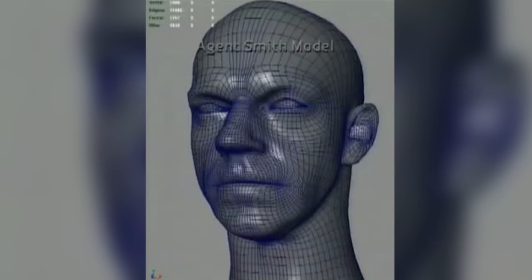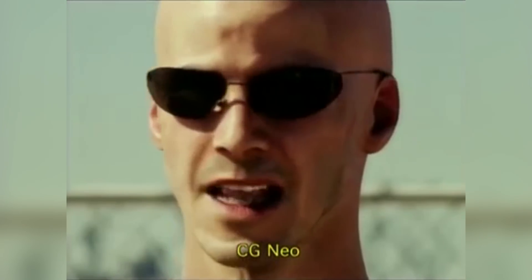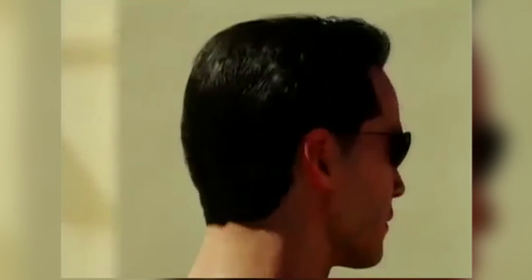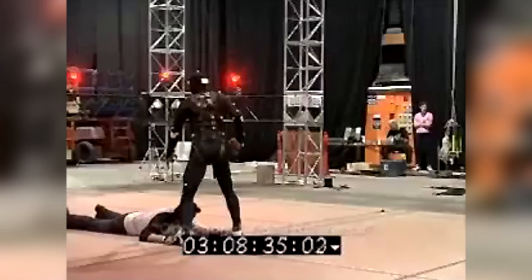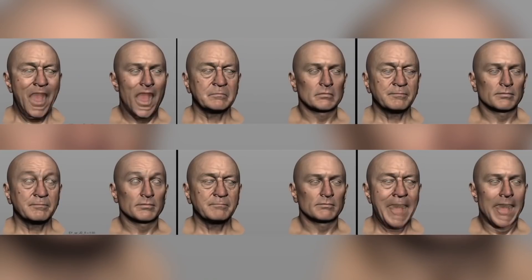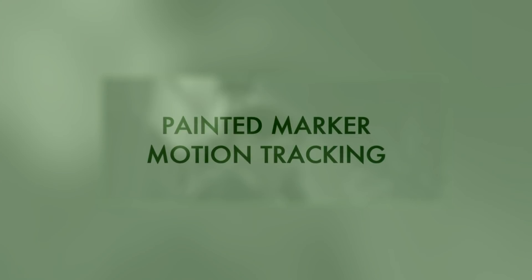ESC Entertainment solved this by developing a technique called Universal Capture. Firstly, they took a 3D cyberscan model of the actor with a neutral expression. Then, using five strategically placed cameras, they captured HD images of the actor's face. By using optical flow, they tracked each individual pixel over time and across each camera view, then used the reference image and the position of each camera to triangulate 3D space and calculate the exact 3D motion of every pixel from every angle — which could then be applied to their 3D CG model. This technique has served as both inspiration and foundation for multiple modern techniques, among them the de-aging technique Industrial Light and Magic used on 'The Irishman.'